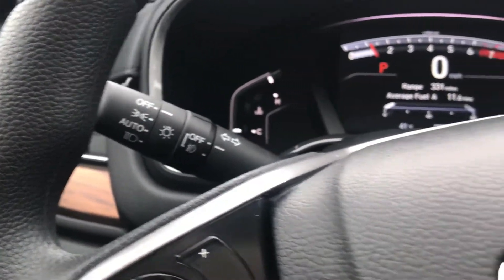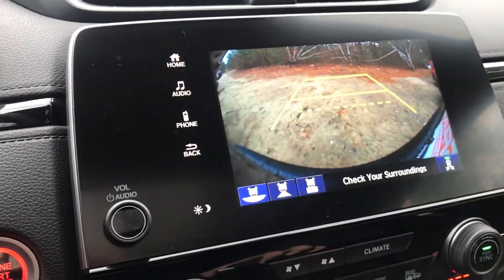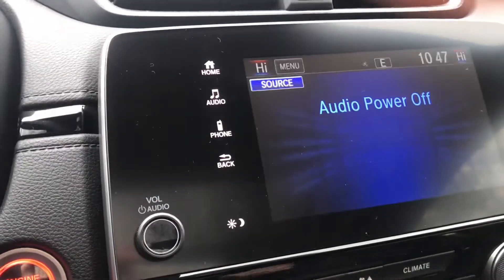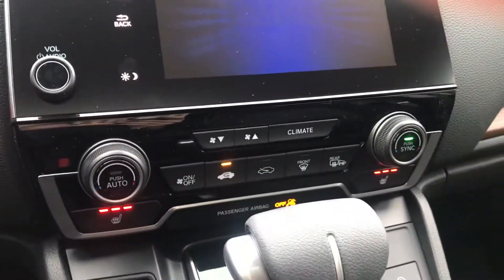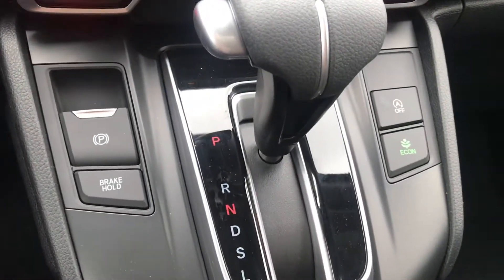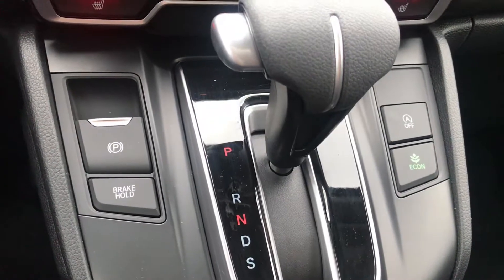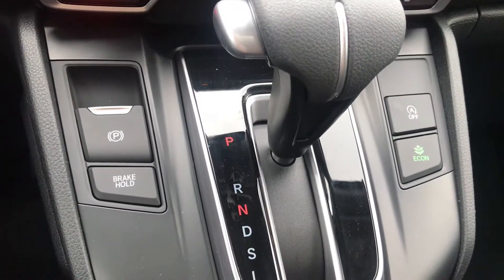Automatic headlights. You have the three-view backup camera over here. Dual climate control and heated seats. Power parking brake and brake hold, along with the Econ button which will save you a ton of money on gas.